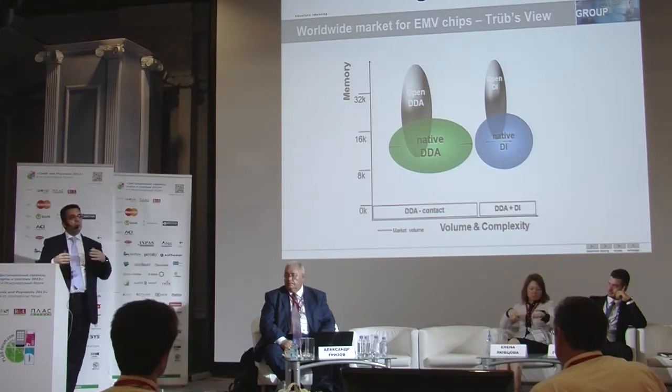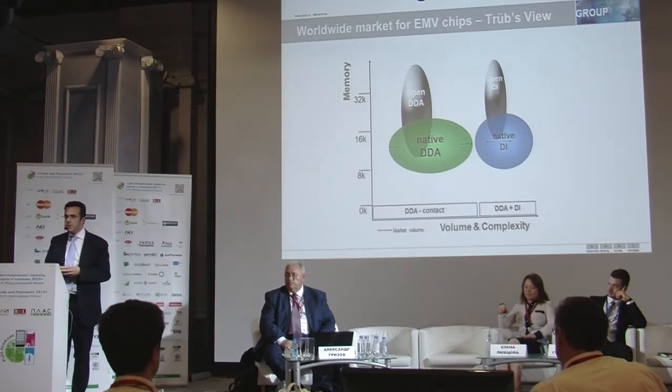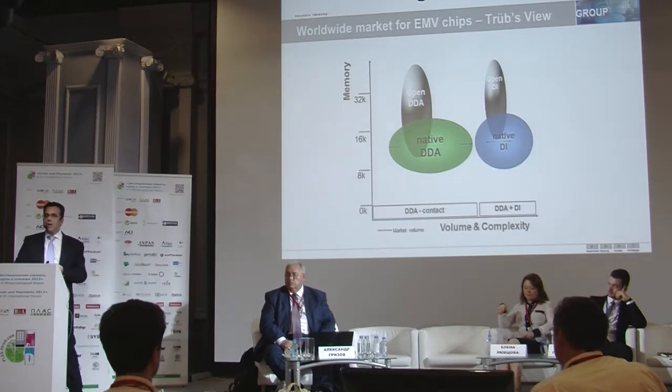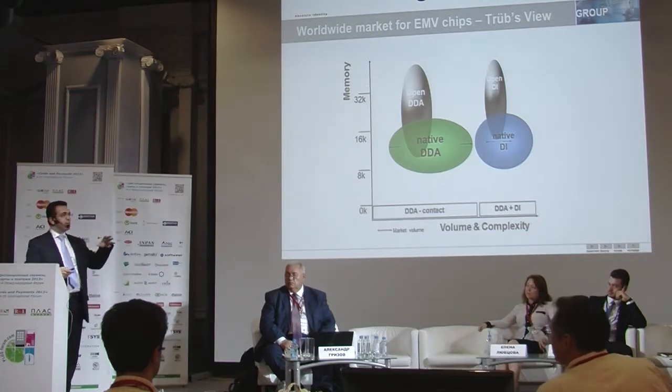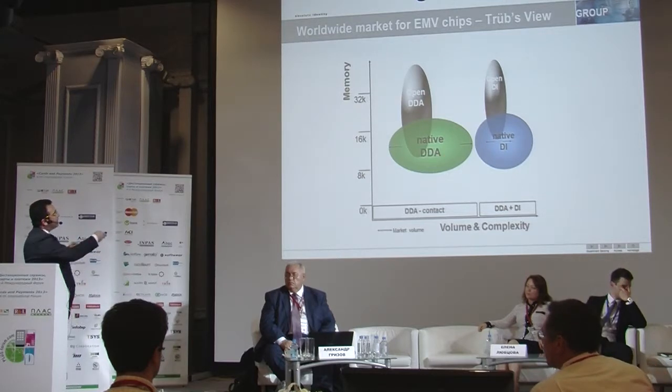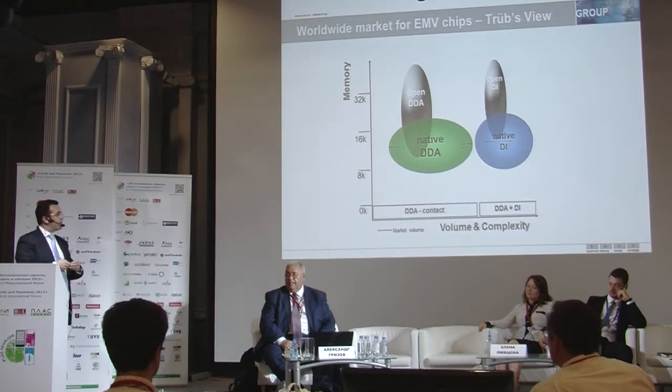In terms of our view of the worldwide industry, there are two main sectors that we can focus on: DDA products and dual interface products. If we look at the two different segments within DDA and native, the native market is the larger bubble, which shows that the most issued cards are usually on native products in DDA.